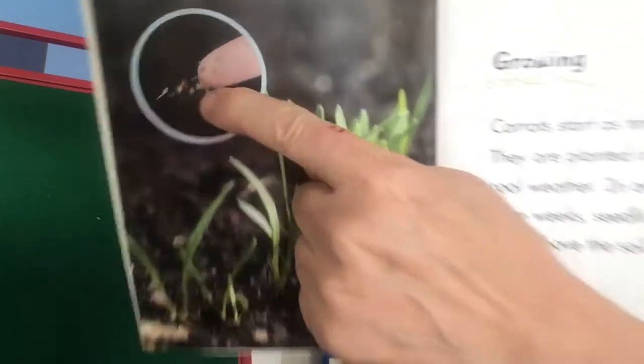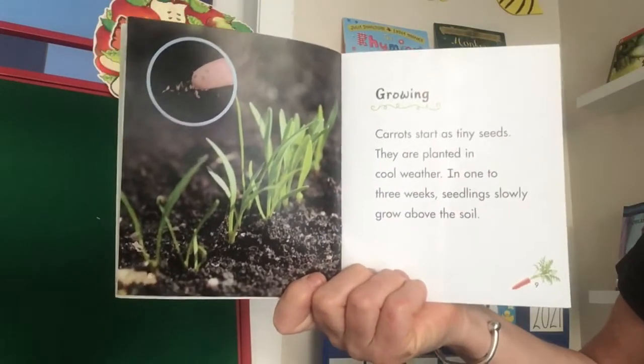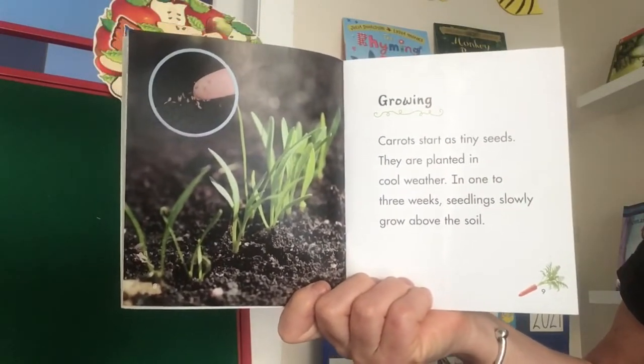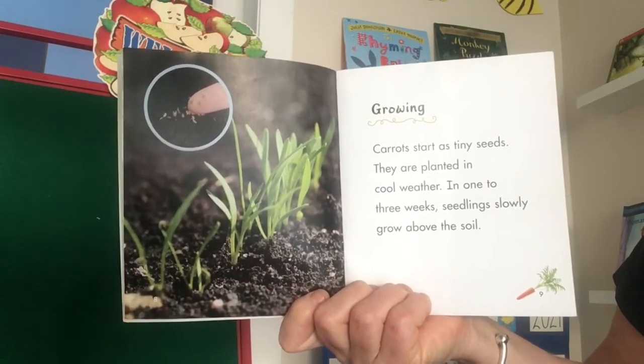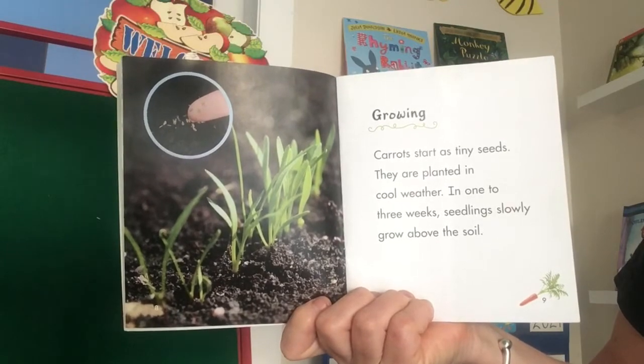I see some sprouting and then a close-up of some seeds growing. Carrots start as tiny seeds. They are planted in cool weather. In one to three weeks, seedlings slowly grow above the soil.